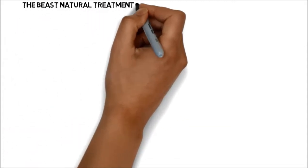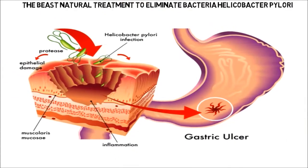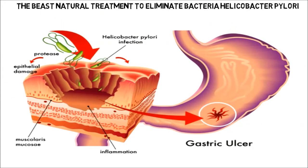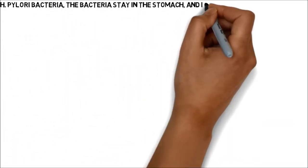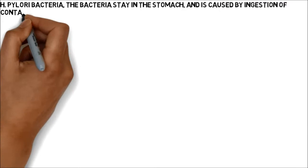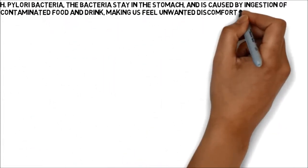The best natural treatment to eliminate the bacteria Helicobacter pylori. H. pylori bacteria stay in the stomach and is caused by ingestion of contaminated food and drink, making us feel unwanted discomfort in our body.